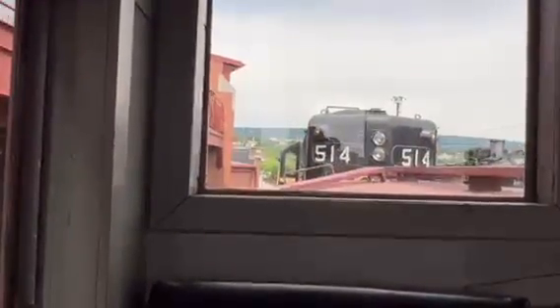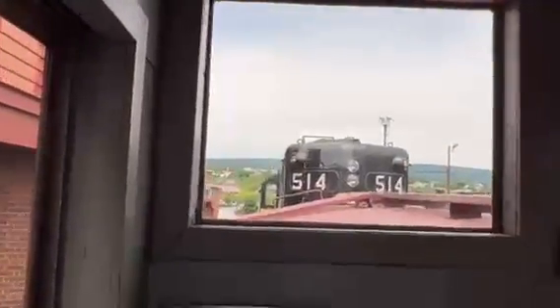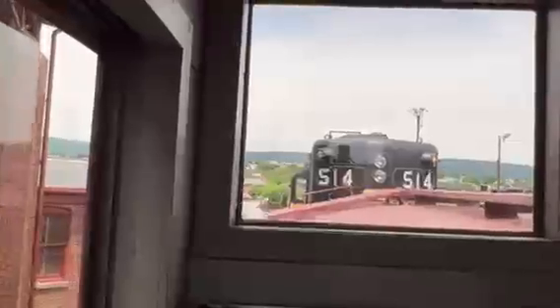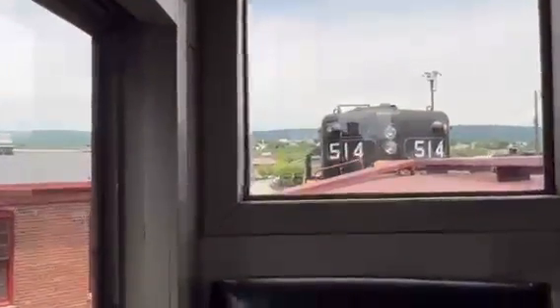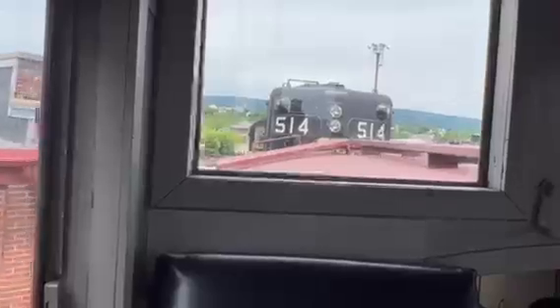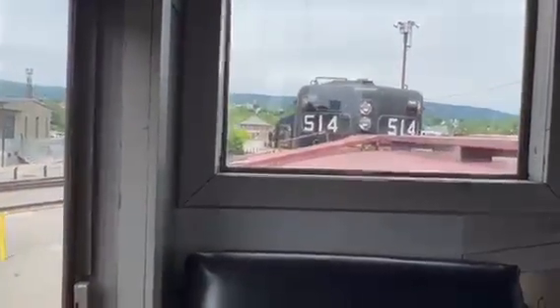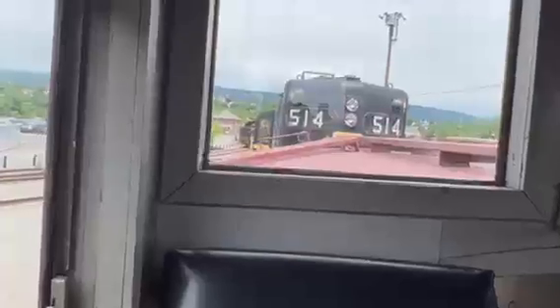Okay, so do you want a spiel or not? Sure. Do you know the caboose? How about we do it this way — I'll quiz you on the caboose. When was this caboose built? I don't know when this specific caboose was built, but I know it worked on the Lackawanna Railroad, which was early 1900s, late 1800s.